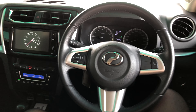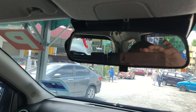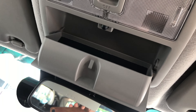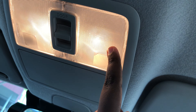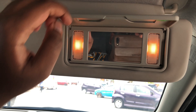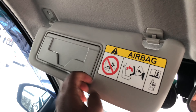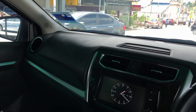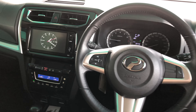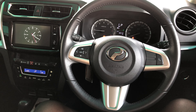Up here you get a manual-dimming rearview mirror, a sunglass holder, and front reading lights. The driver's sun visor has a vanity mirror with a couple of lights. Overall the interior is quite good and feels nice. That's it for the front — let's continue with the rear seats.